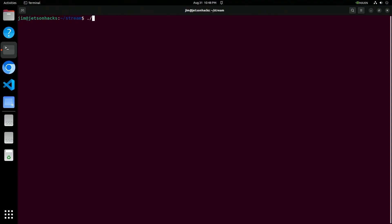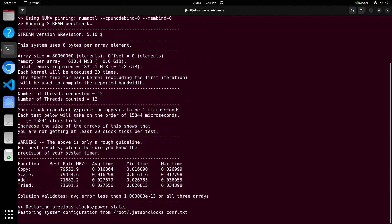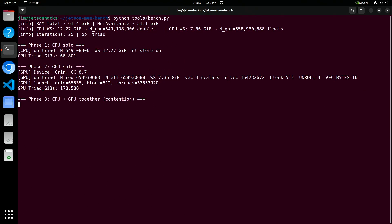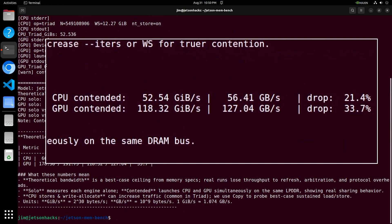Running STREAM on Jetson AGX Orin, we see something a little puzzling. The Orin is rated at 204 gigabytes per second of memory bandwidth, but we aren't even seeing half of that. When we run the GPU and contention benchmark, the GPU appears to run at maximum rate while the CPU is limited to around 35% of bandwidth. This corresponds to the quality of service constraints that Orin uses, which can be changed by the developer somewhat — that's why tuning your applications is so important.